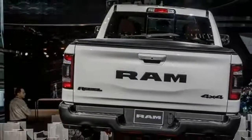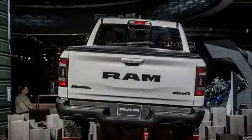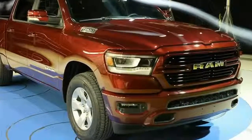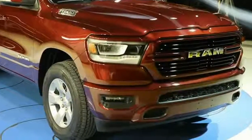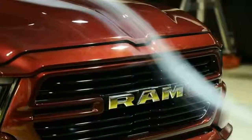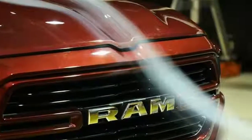As in the outgoing model, the 2019 Ram 1500 is powered by a 305-hp 3.6-litre V6, called Pentastar, or a 395-hp 5.7-litre V8 Hemi. Both engines mate to an 8-speed automatic transmission.